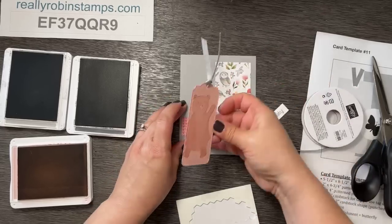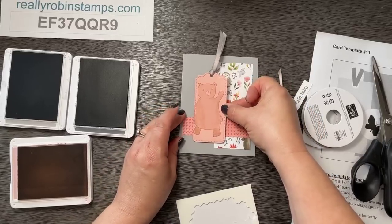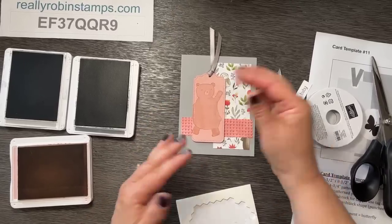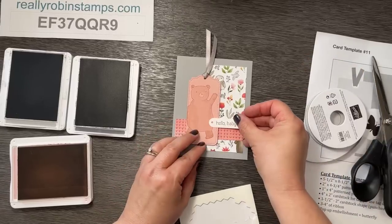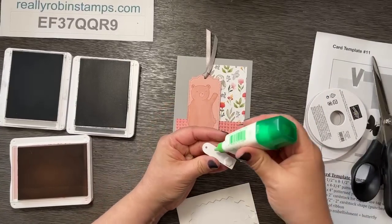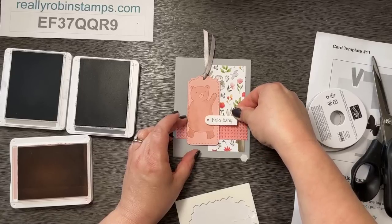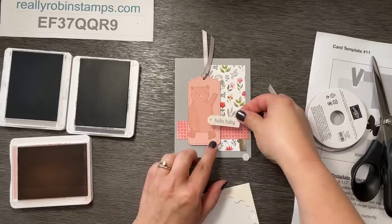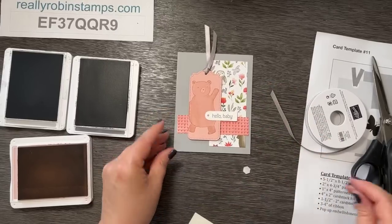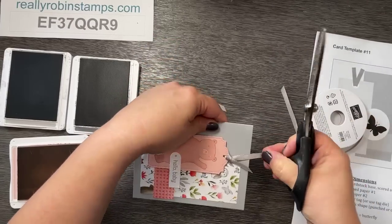When you place your tag, you want it to overlap the patterned piece slightly — kind of centered but a little more towards the bottom, depending on the size of your tag. This little accent piece is going to be popped up on one side but attached to the tag on the other, using one dimensional. We'll put it right where all of these things meet. Let's trim our ribbon — cute and easy, right!